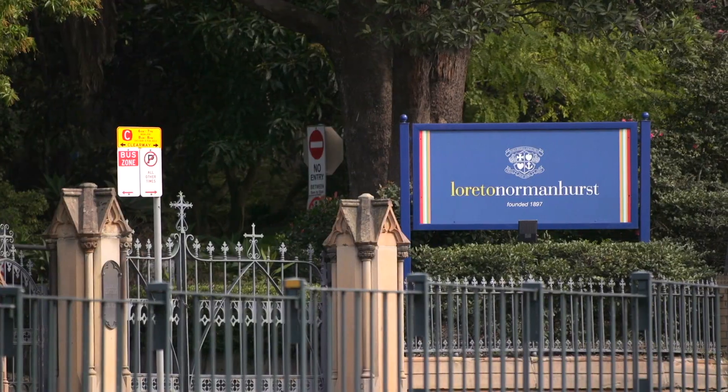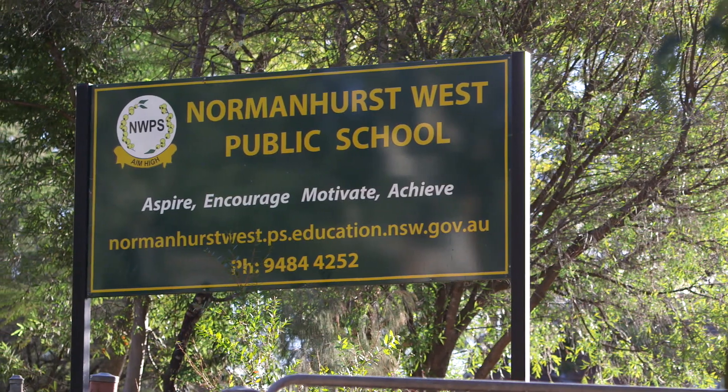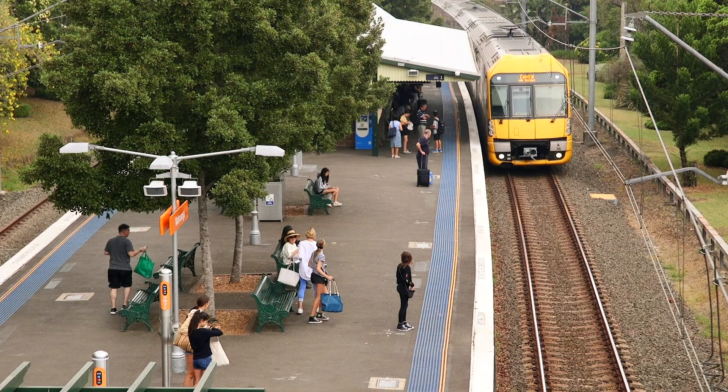Set in a leafy cul-de-sac, the property is conveniently located close to private and public schools, shops, and a direct rail line straight into the city.